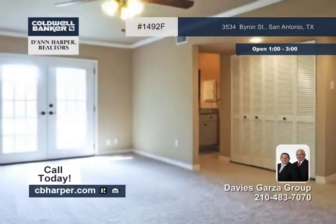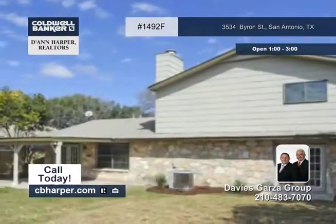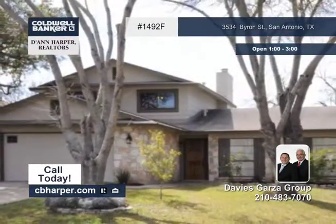Other features include recent landscaping and a privacy fence, plus a great location. Contact the Davies Garza Group for more information.